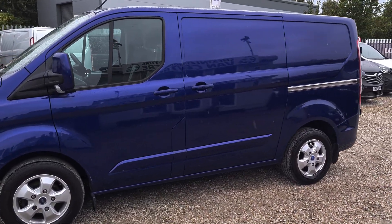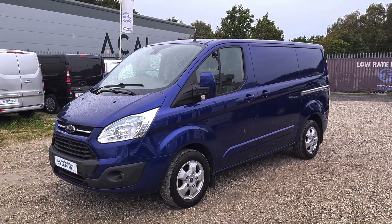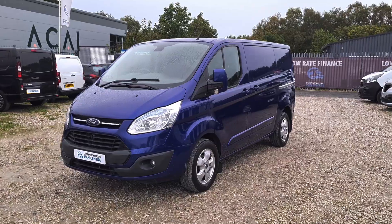All our vehicles come with a new 12-month MOT. If anything needs to be replaced, it will be. It'll also come with a full service and a warranty too.